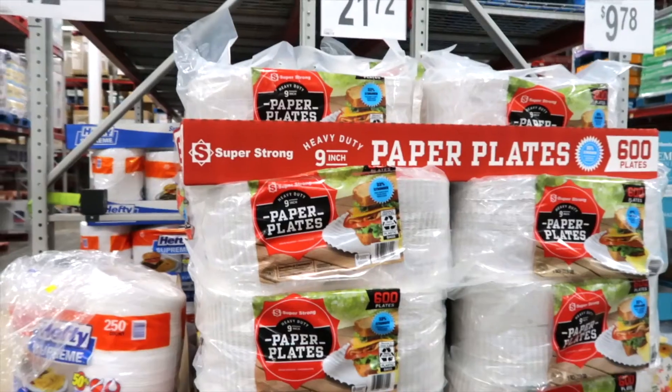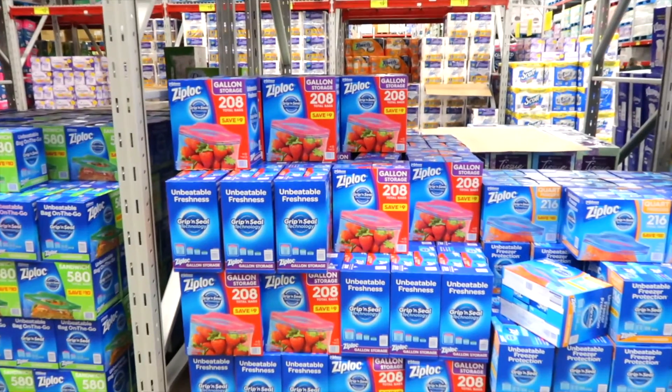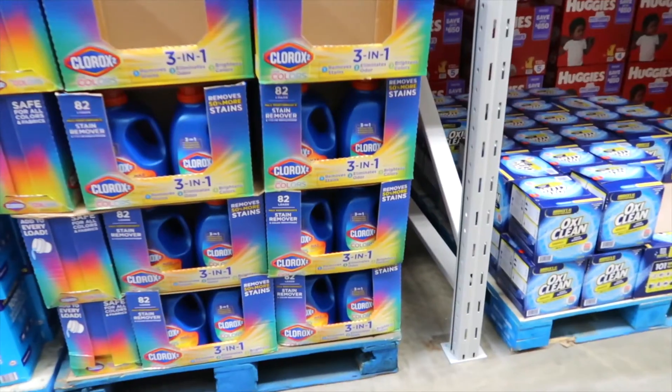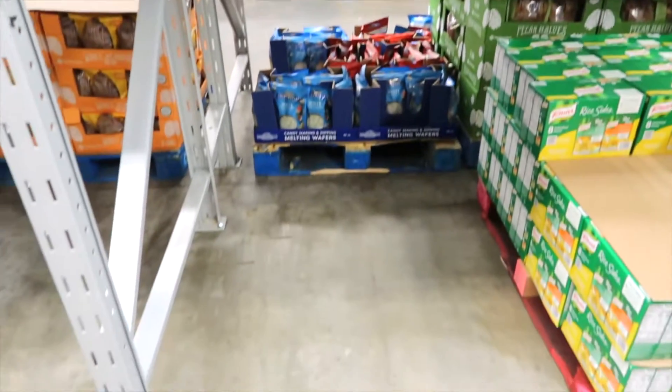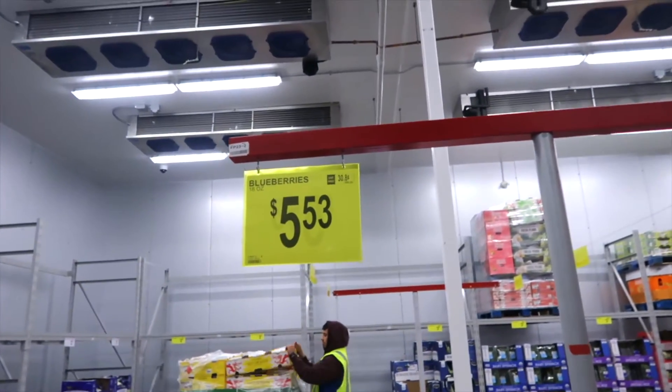I am in Sam's Club looking at the prices of what they are today compared to what they were a year ago. Last year we purchased the Members Mark olive oil and they do not have any — it is completely gone.